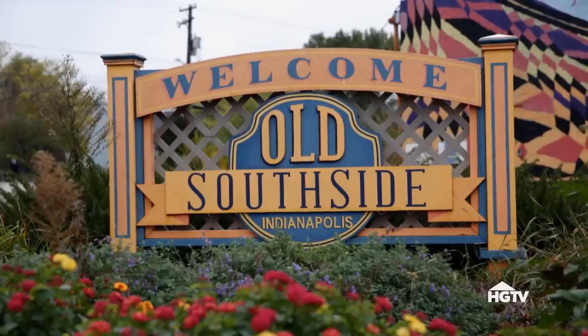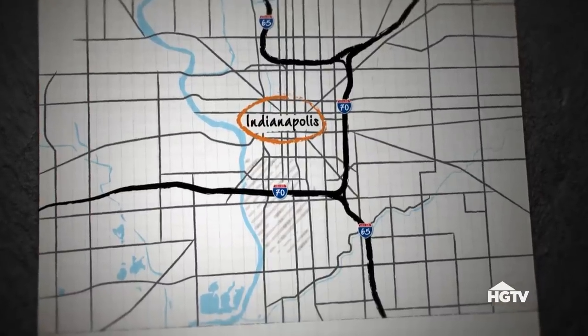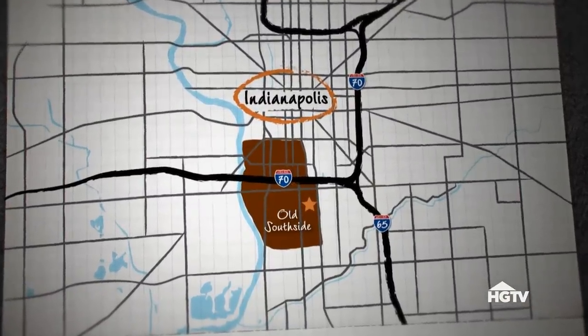I love this neighborhood. I'm loving it more and more. The prices in the Old Southside neighborhood are still low but it won't be like that for long. With its proximity to downtown and charming older homes, I think prices in this neighborhood are gonna go up fast. I'm so excited for this neighborhood.